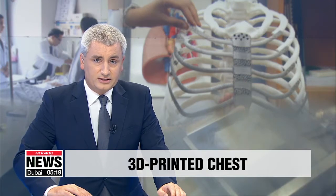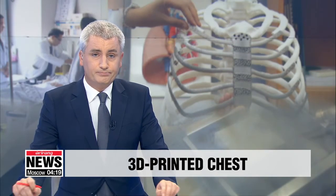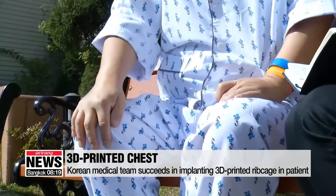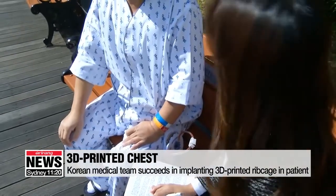The surgery went very well. This patient had a sarcoma, and a sternum and ribs which needed to be removed. A medical team in Korea turned to 3D printing.